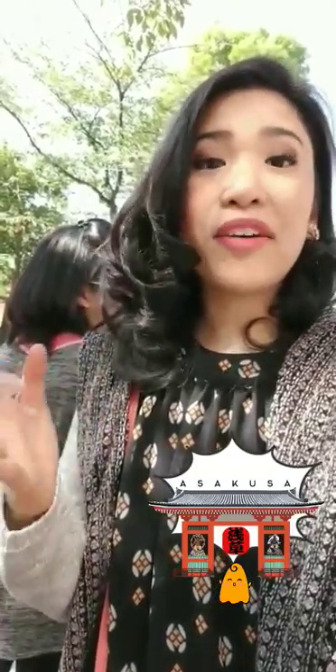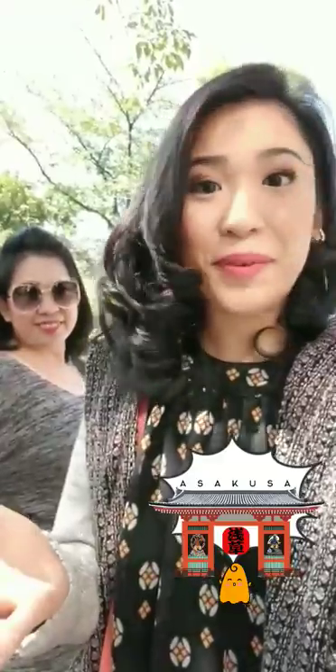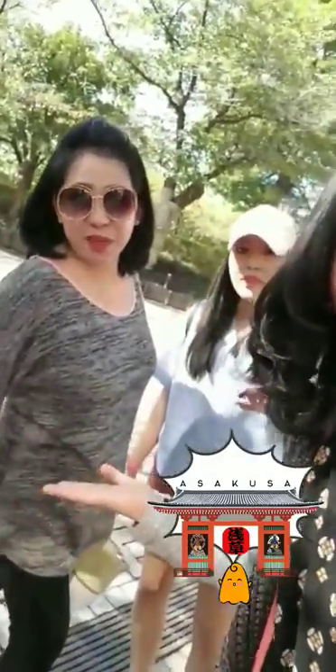For the past few days you've seen the modern high-tech part of Japan and now you're gonna get to see the traditional part of Tokyo because we are in Asakusa, Japan!